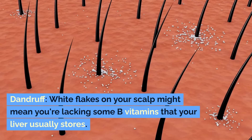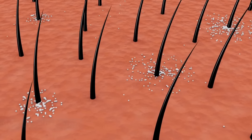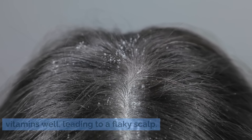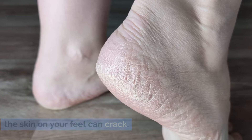Dandruff. White flakes on your scalp might mean you're lacking some B vitamins that your liver usually stores. A damaged liver might not handle these vitamins well, leading to a flaky scalp. Also, if your liver doesn't use B vitamins right, the skin on your feet can crack.